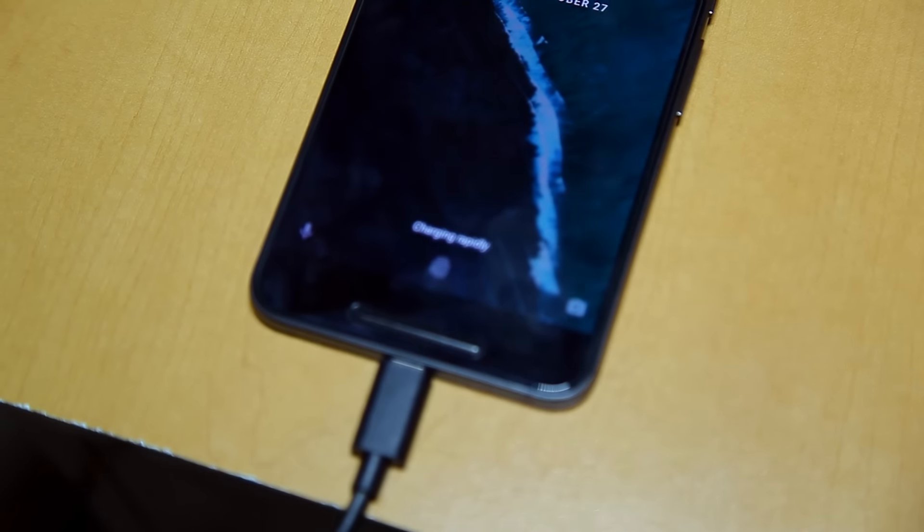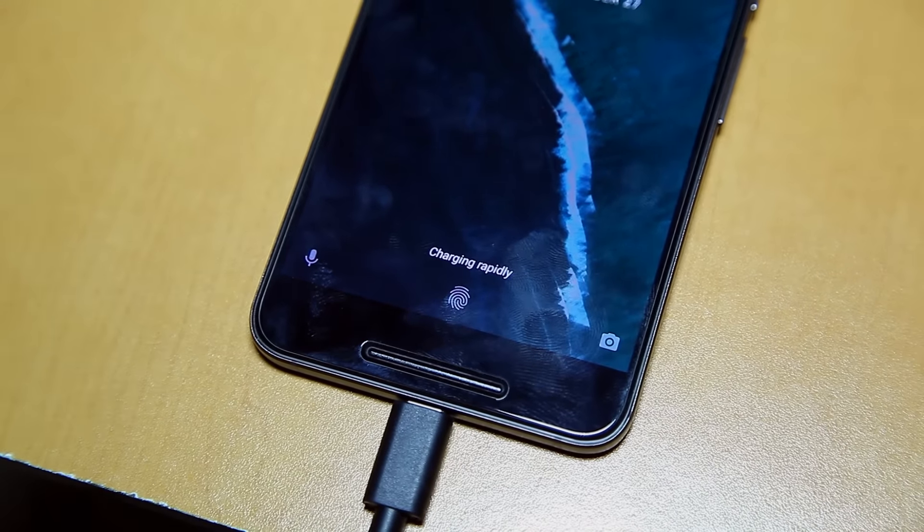Another solid aspect of the 6P is its battery life. It was built with a huge 3,450 milliamp-hour battery that could easily get you through a day's worth of use, even if you're a power user. But when you compare it to 2016 flagships like the iPhone 7 Plus or the Pixel XL, it just doesn't last as long on a single charge. Fortunately, it's got a USB Type-C port on the bottom that supports quick charging — you can get up to 7 hours of battery in just 10 minutes. That's actually faster than the Pixel's charging speed of 7 hours in 15 minutes.